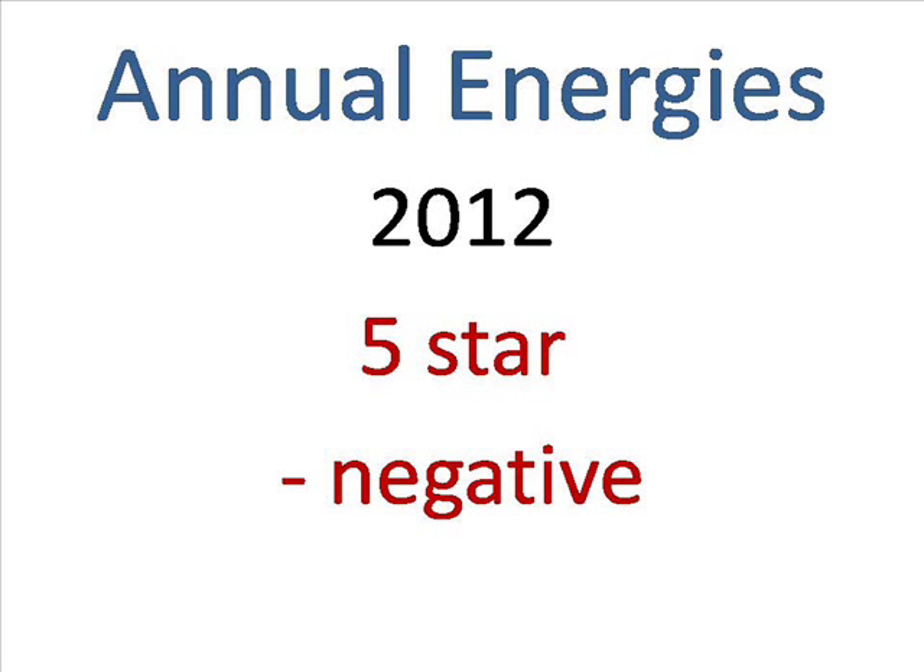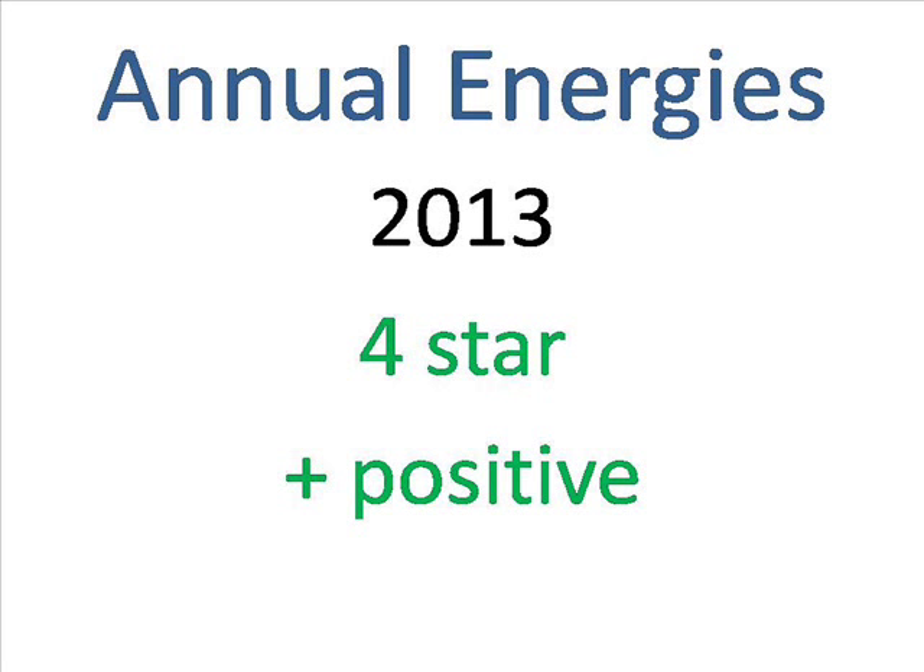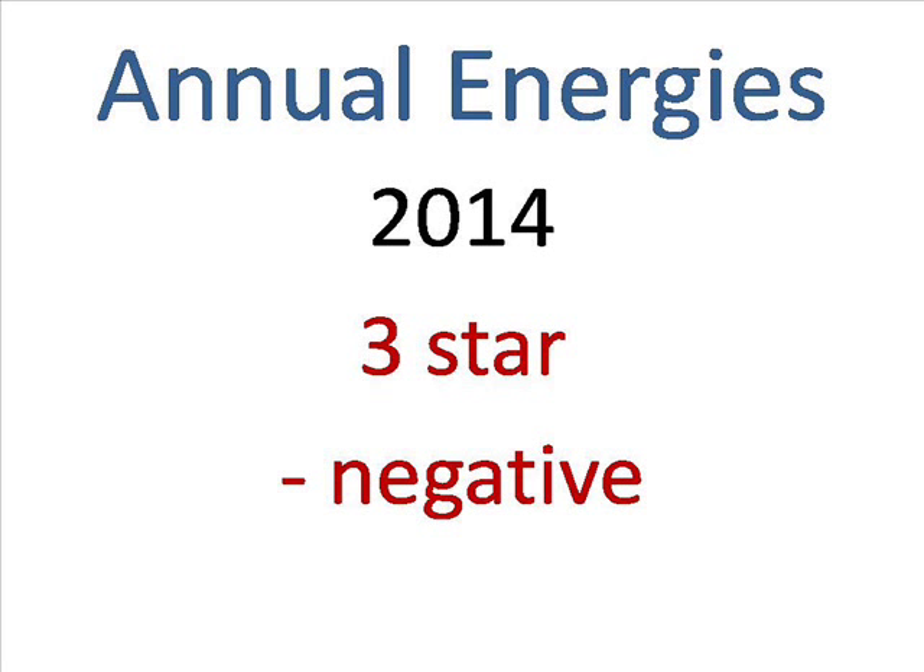In 2012, it's the five star, which is very negative, so you don't want to use a fountain in the southeast in 2012. In 2013, it's the four star, which is positive, for creativity, artistic achievement, and relationships. In 2014, it's the three star, which is negative, for arguments and legal matters.